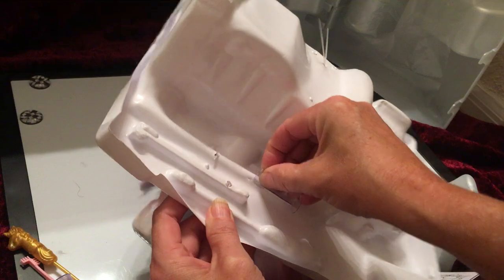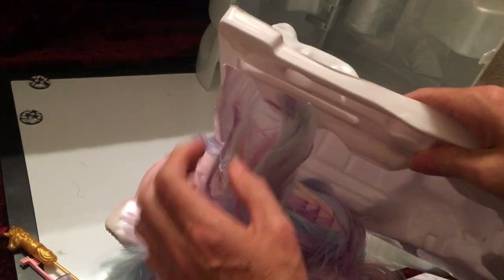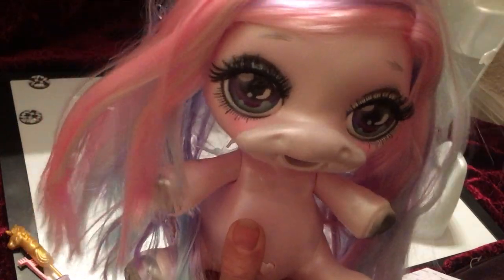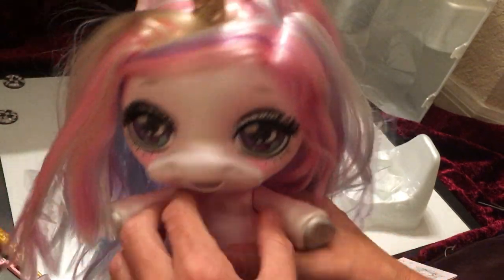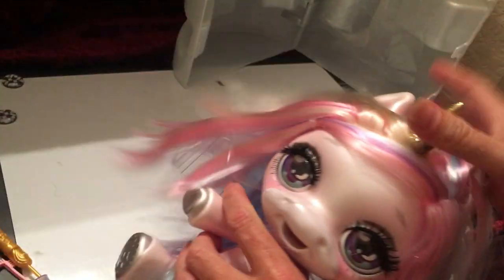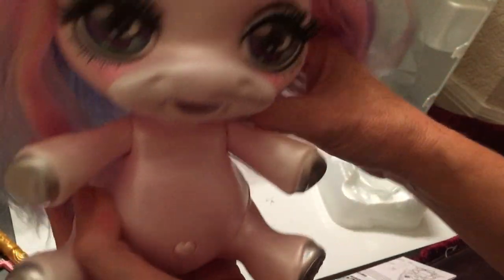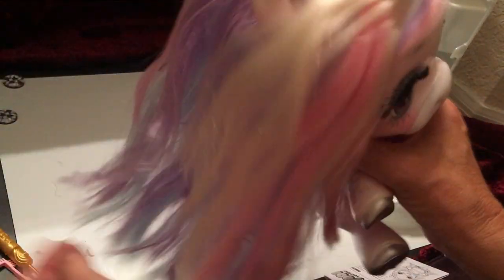Poopsie as a company — they're actually not hard to unpackage. A lot of doll companies make it really tough to get into the doll with so many little things you have to cut, making it difficult to get to the doll. These are much easier to get into with very little work, which is nice.